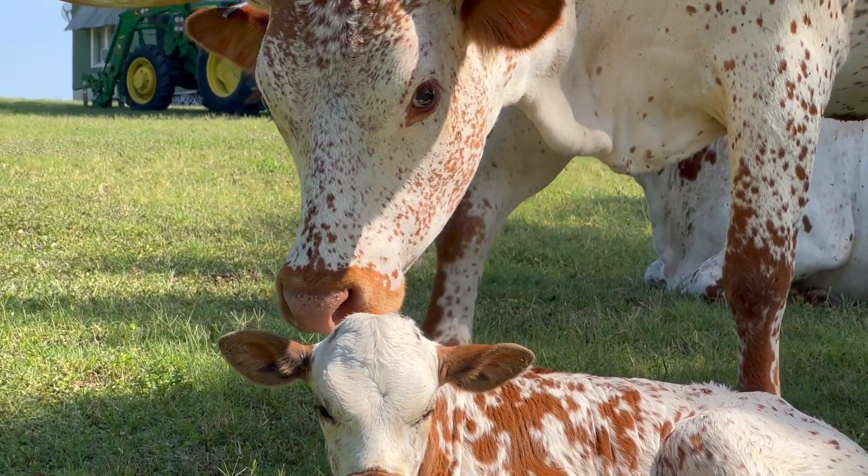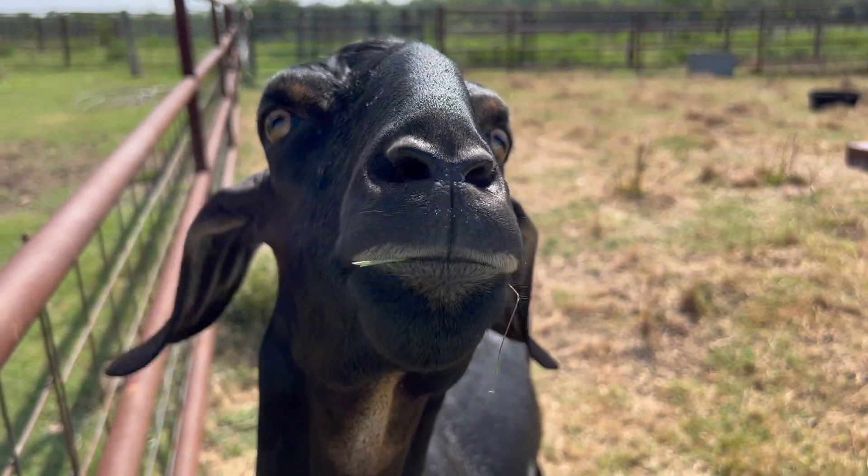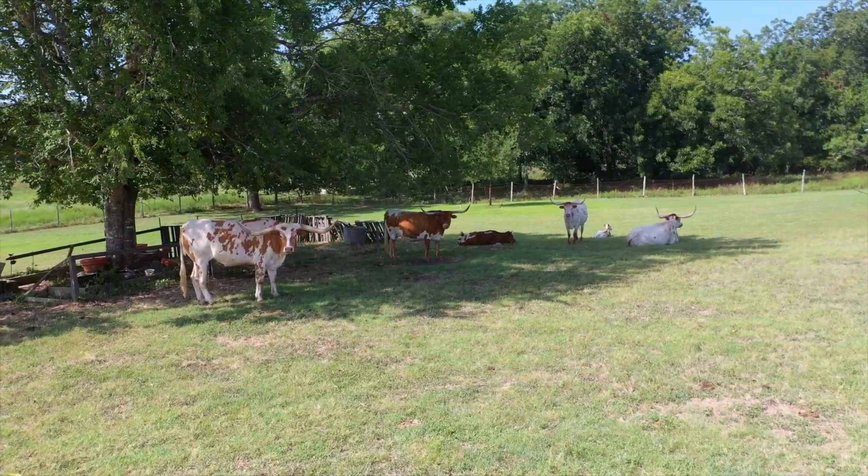I'm Matthew Cohn and I love Shoppers Farm Supply. Just outside of Brenham, Texas, we raise Longhorn cattle.